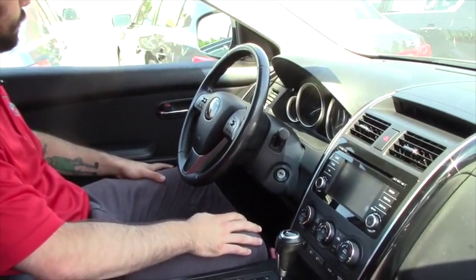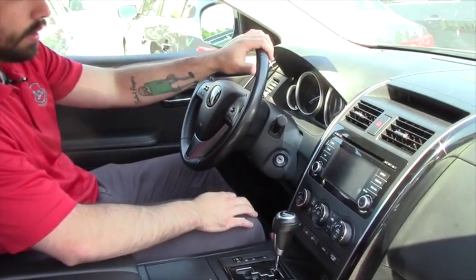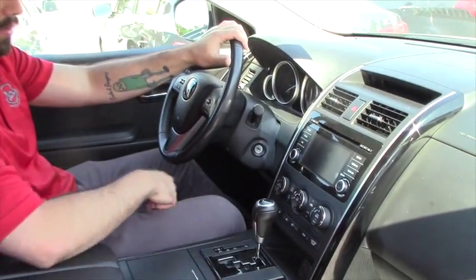In the vehicle, you got power locks, power windows, power mirrors, hands-free, Bluetooth, touchscreen, navigation, power down here, and this does also have heated seats.